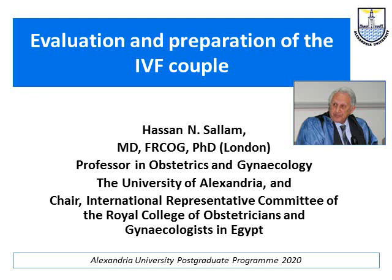My name is Hasan Salam and today I'm going to talk to you about the evaluation and preparation of any couple embarking on assisted reproduction, being it IVF or ICSI.